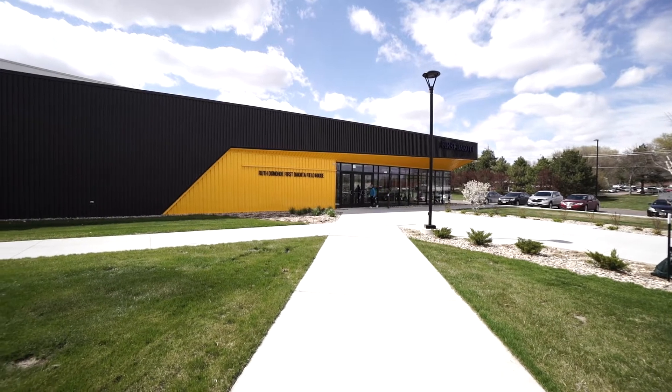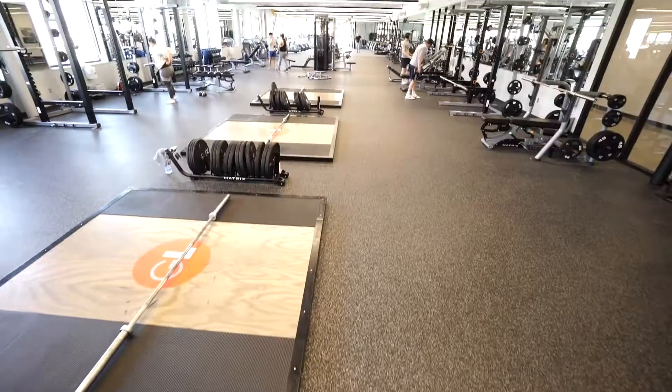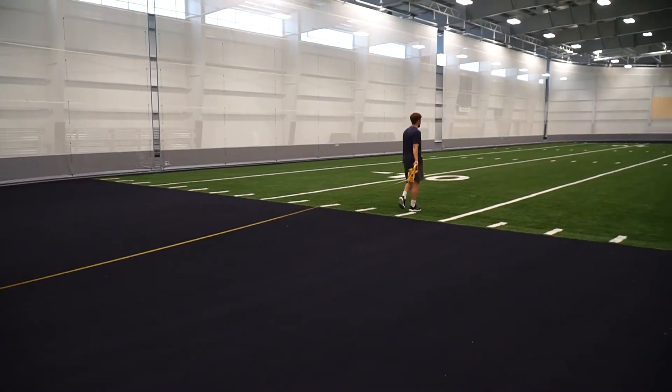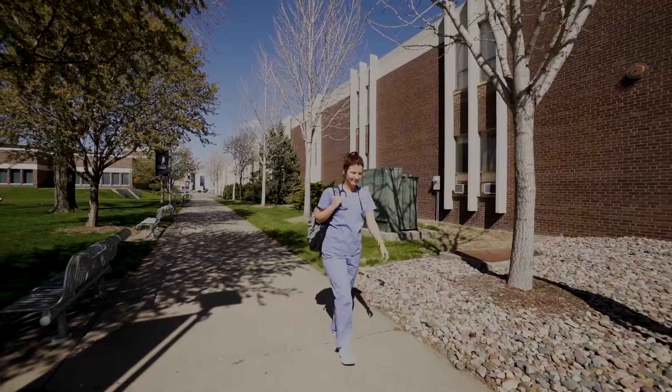We are ready for you at Mount Marty University. We have a campus master plan that we have been constantly updating. We just erected a beautiful field house — it's one of the nicest field houses in the United States — so our students have the opportunity to participate in sports all winter long.